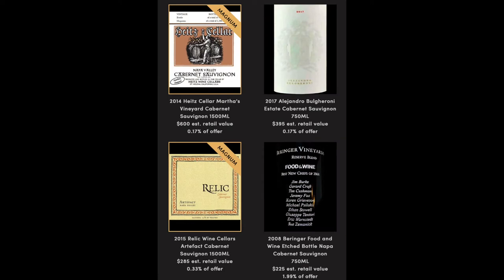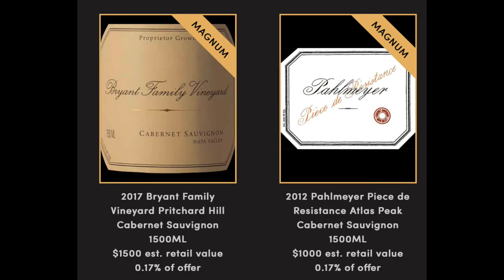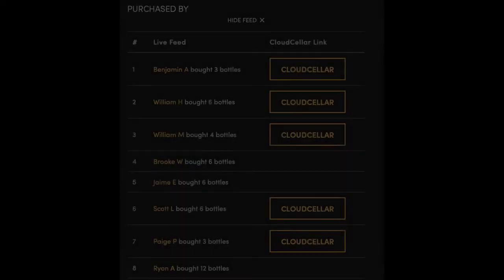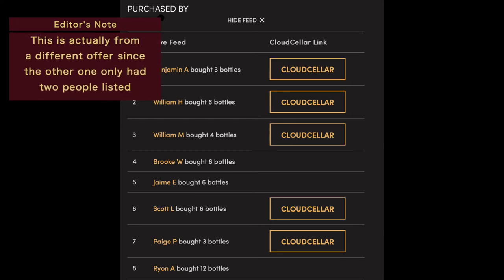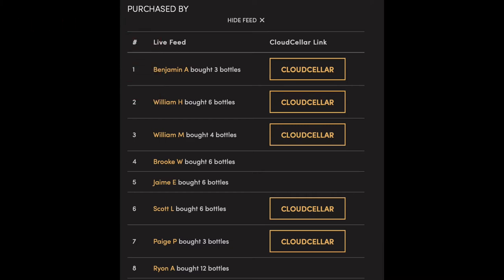So maybe those wines are like a case, or maybe even as little as one bottle — the most expensive in the offer. Now, back in the day, you saw each purchase in real time. It listed the person and the wines they got, with which wines were upgrades. Now they still list each purchase by name and how many bottles they bought, but the wines themselves aren't listed. Instead, there's a link to that person's cloud cellar, assuming they've made that cloud cellar public. It was possible to easily figure out if the most expensive wines had been bought if you got to the offer early enough. It's very difficult now because you have to be able to see that person's cellar, and there's a lot of people who have that hidden.